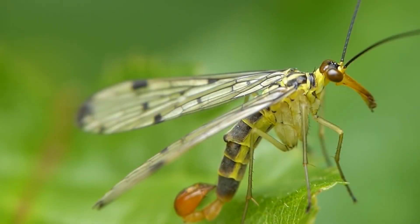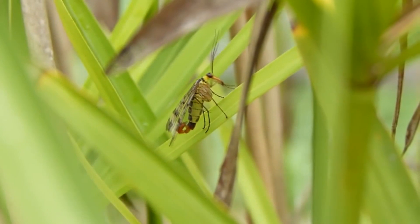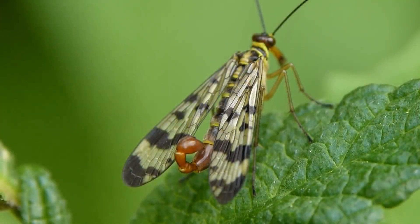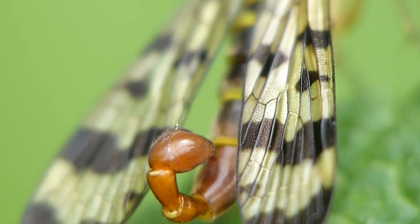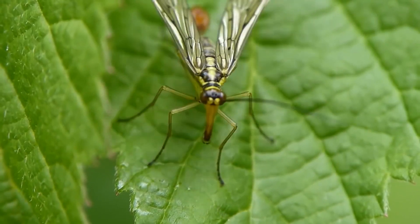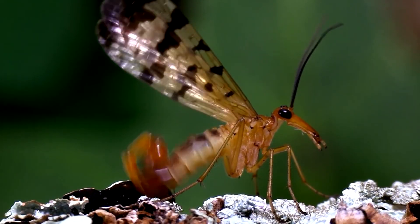Scorpion Fly. These insects can be found all over the world and have been living on Earth for a very long time, starting with the Mesozoic era. Despite the fact that this insect looks like the result of crossing a scorpion and a wasp, the scorpion fly does not sting or bite humans. The male uses its scorpion-like tail for reproduction. It is believed that scorpion flies were the progenitors of most moths and butterflies living in the modern world.